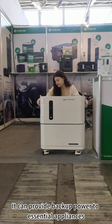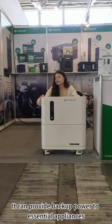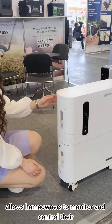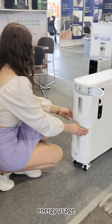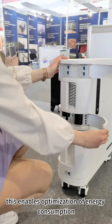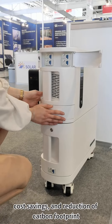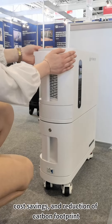It provides backup power to essential appliances or the entire home, and allows homeowners to monitor and control their energy usage. This enables optimization of energy consumption, cost savings, and a reduction of carbon footprint.